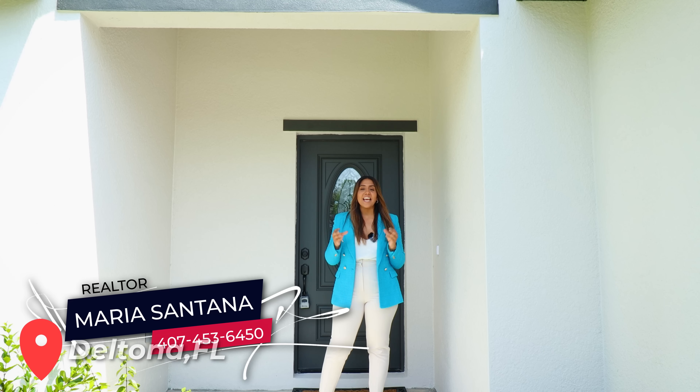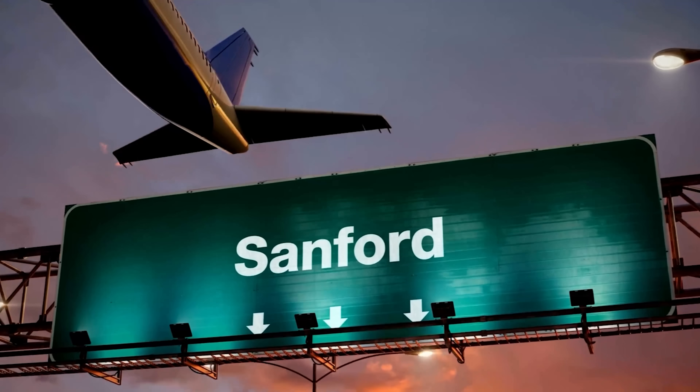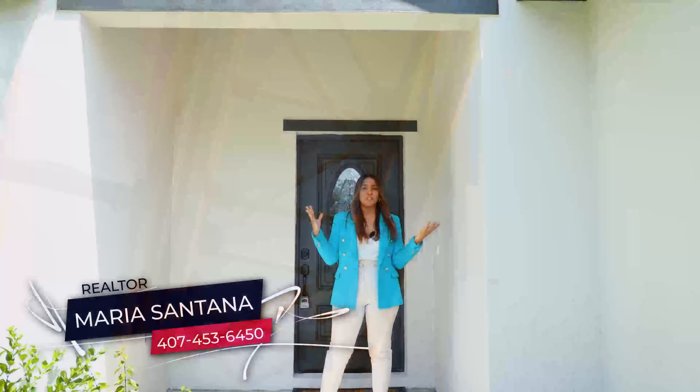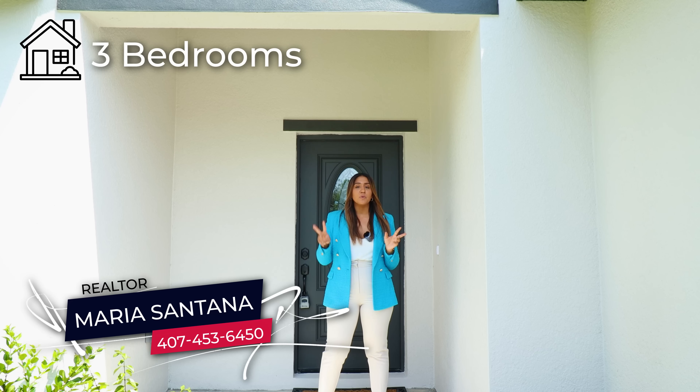Hello guys, welcome to my channel. This is Maria Santana, your real estate advisor. In this occasion I'm in Deltona, Florida, and I'm going to be showing you guys a beautiful new construction property. Deltona is located in the middle of Orlando and Daytona Beach, so you guys are within 45 minutes to both of those cities. You guys have the Sanford International Airport only 20 minutes away, and shopping nearby.